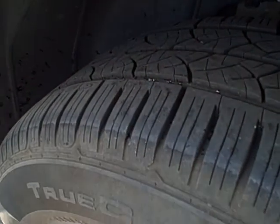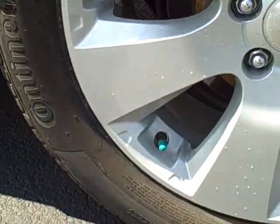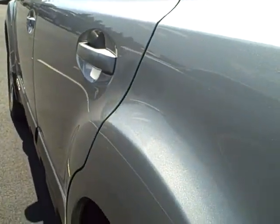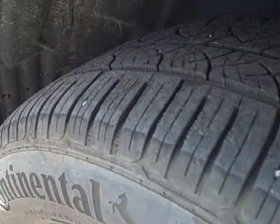Left rear tire and wheel. Looking down the left side here, I don't see any imperfections in the paint or body. Mirrors look great. Front left tire and wheel.